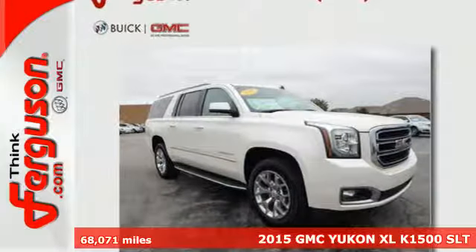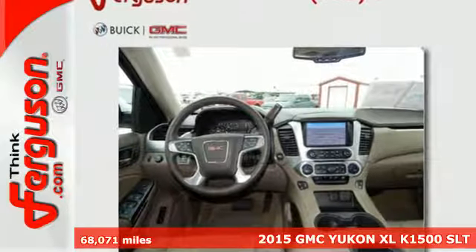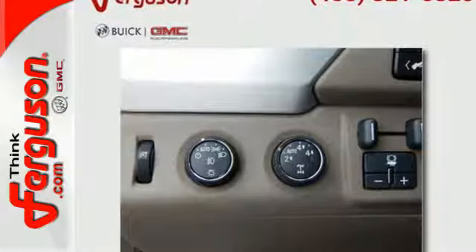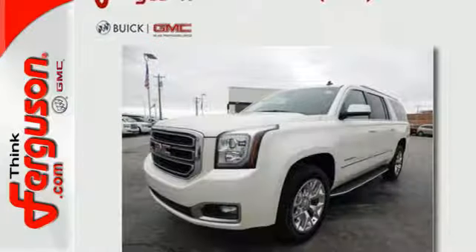Here's a 2015 GMC Yukon XL. This is the obvious choice if you are looking for maximum passenger and cargo carrying capacity. The potent V8 engine and trailer hitch receiver will provide you with towing capability you didn't know you could get in a family SUV.